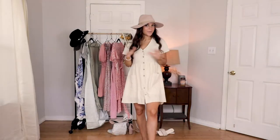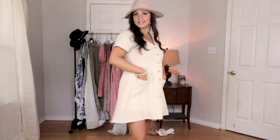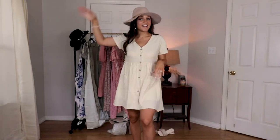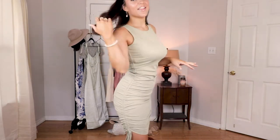I think it would be so cute with one of these hats, like wearing it to a pumpkin patch or just out on a nice fall day. I love this dress — one of my favorites. I'll wear the heck out of this dress. I'm going to give this one an eight out of ten.